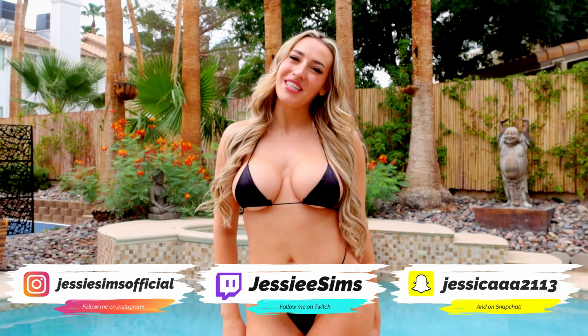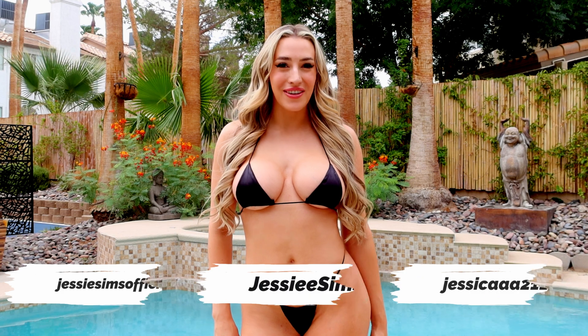Hey guys, it's Jesse. Welcome to my channel, or welcome back to my channel. As you can tell by the title of this video, I am doing a bikini haul from Fashion Nova. Without further ado, let's just jump right into the video.